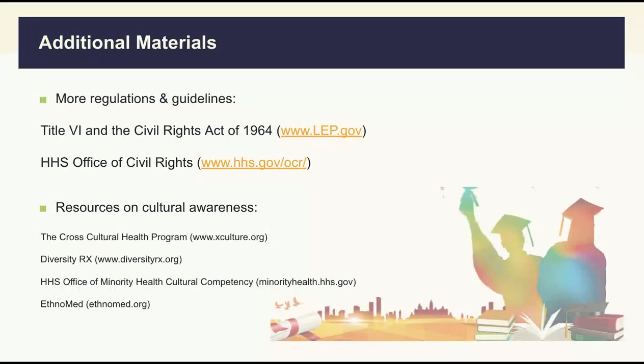One last tip for the ethics questions is that when you cannot recall the information from the standards of practice, just use your common sense and empathy and make your best guess. The passing rate of the written exam is always around 80%, meaning that it shouldn't be too hard for a relatively well-prepared candidate. So good luck in passing the written exam, which is your first step in getting certified.